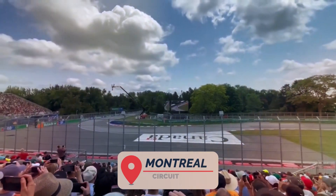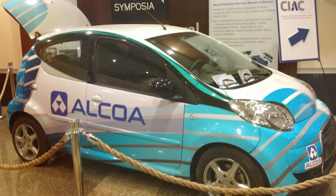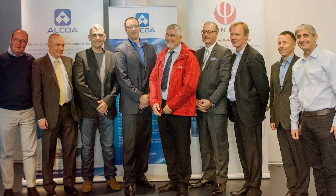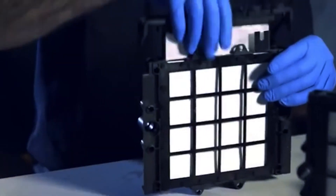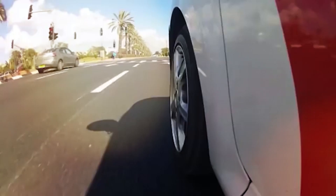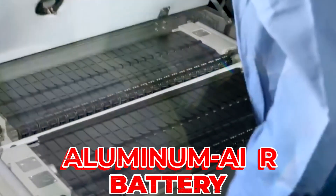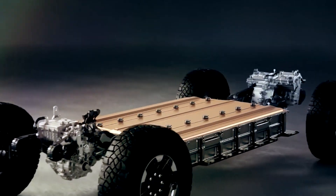At the Circuit Giles Villeneuve in Montreal, Alcoa Inc. and Finergy unveiled a zero-emissions electric demo car that runs on an innovative aluminum-air battery. The two companies are working together to develop new materials, components, and methods that will enable the aluminum-air battery — which can increase an electric car's range by around 1,000 miles — to be commercialized.